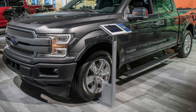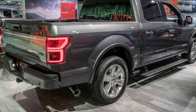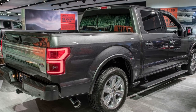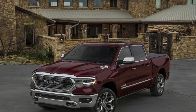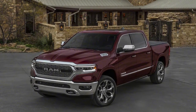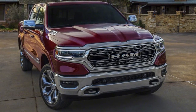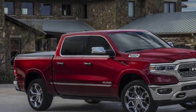All Ram 1500s will use 8-speed automatics, with a different one for the V6 than for the V8. The Silverado will get a 10-speed automatic with the 6.2-litre V8 and the diesel, though no transmission was announced for the 5.3-litre V8 — the current model uses an 8-speed, so we'd expect the same. Like the Silverado, the F-150 uses a 10-speed automatic. The transmissions are nearly the same, due to a co-development agreement between GM and Ford.